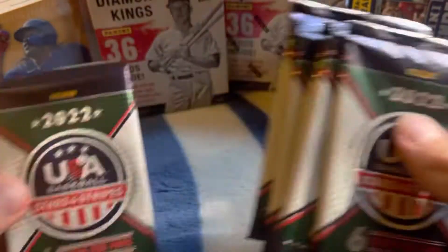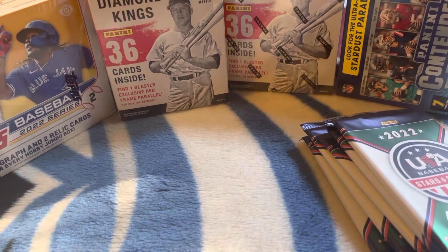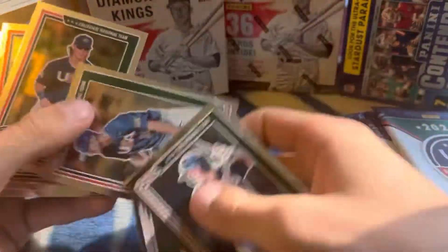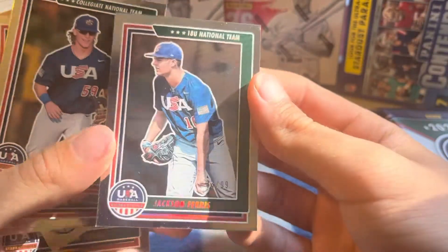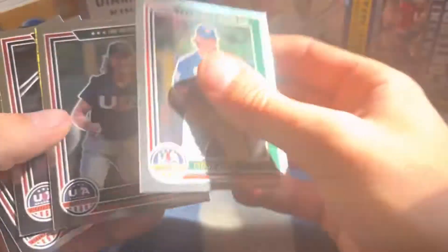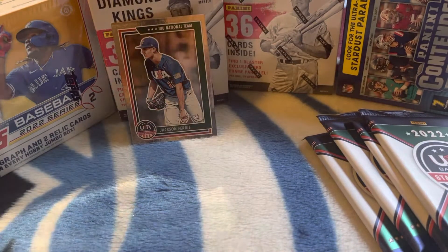Here's our pack, here's our top one. Now looking for base set four cards still. Oh, there's a numbered card — 33 of 99, Jackson Ferris, kind of a silver card. Take that Keith. And Long Jackson, Holliday, and Dunhurst Jackson, Holliday, and Brandon Sprout. We got a numbered card there, 33 of 99.